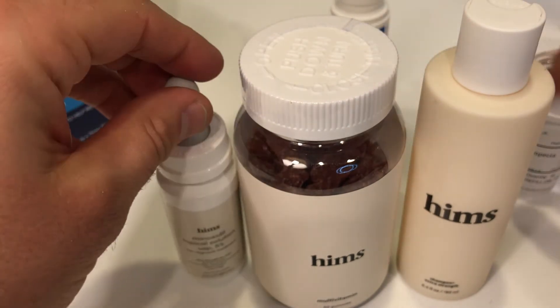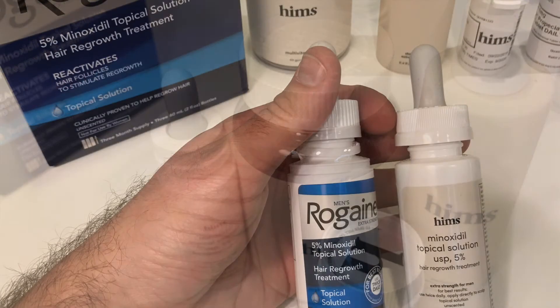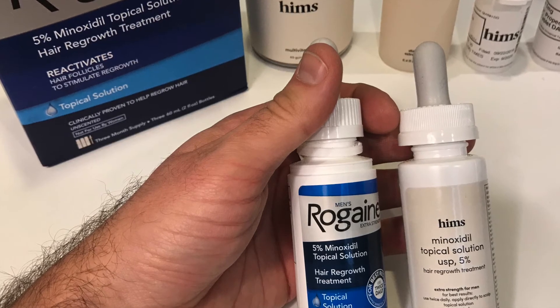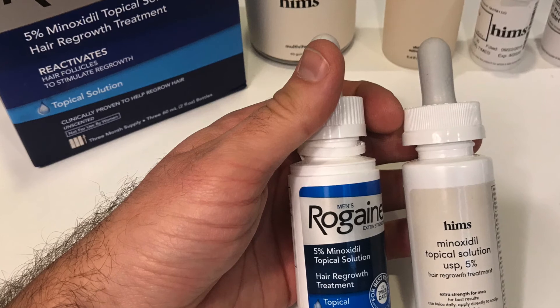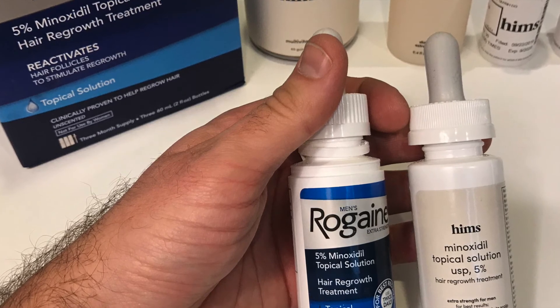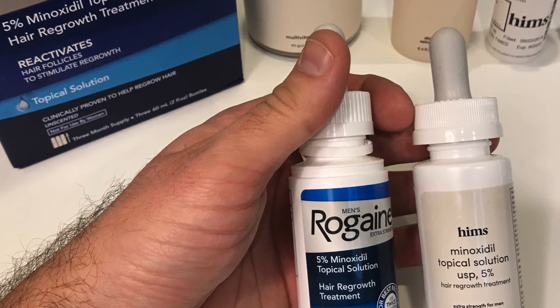So this is the complete hair loss kit from Hims — you've got your minoxidil, your generic Propecia finasteride, gummies, and the DHT blocking shampoo, all available in a low-cost bundle. Comparing prices: a one-month supply of Rogaine at CVS is about $33.99, while Hims is offering a one-month supply of the same 5% minoxidil for $15 on their website right now. And that complete hair loss kit is about $44, so you can get a prescription medicine plus minoxidil and the vitamins and shampoo.